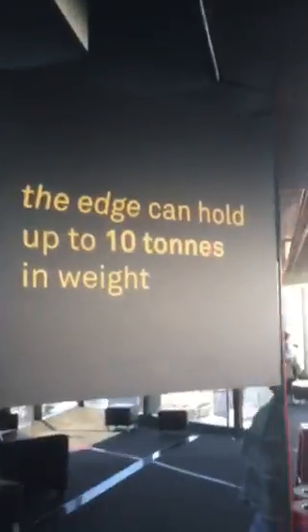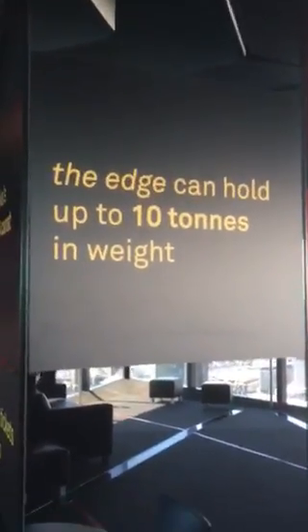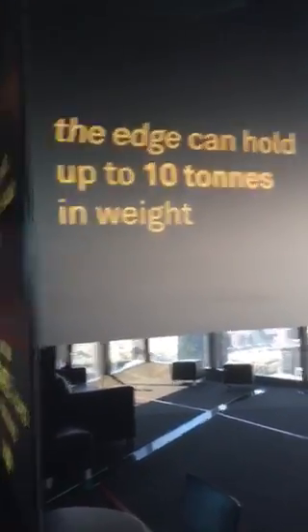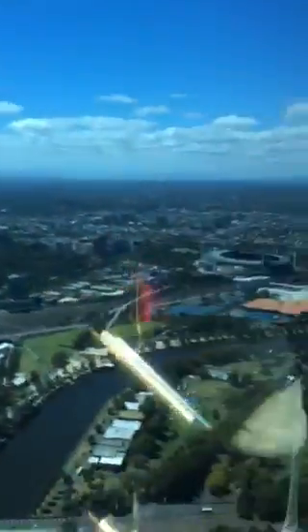And then there's the Edge — it's not exactly a ride but it's something. You're right on the edge on like an inch of glass, but it can hold a lot of weight. The Edge can hold up to 10 tons of weight. Let me show you the Edge down this way — but first we have to show you a bit more.